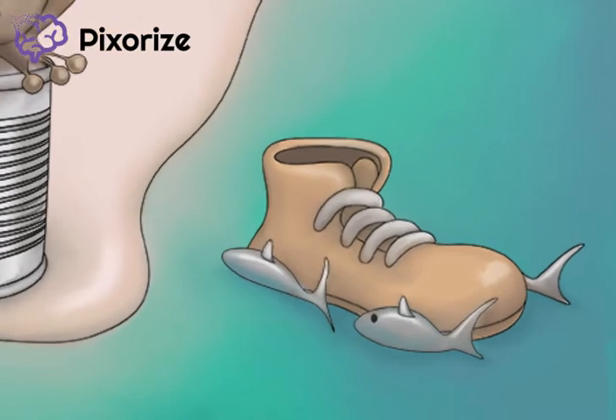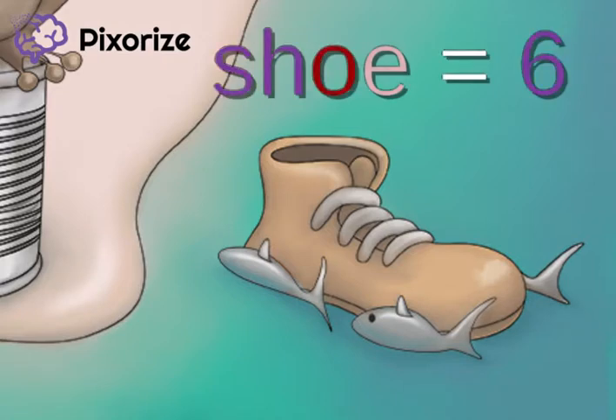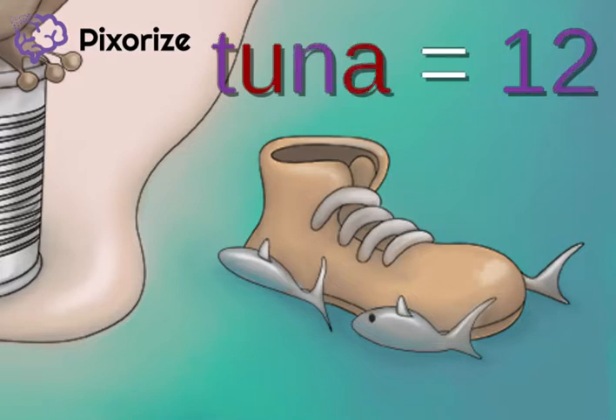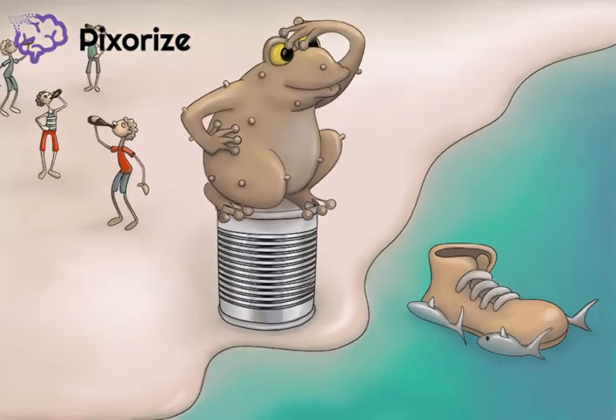Next, we see a bunch of tuna providing an offering to the toad on the tin — the toad must be an all-powerful ruler. The tuna are offering up a shoe. The word 'shoe' stands for the number six, and the word 'tuna' stands for the number 12. Putting these together, the shoe carried by the tuna should help you remember that the second dose of the series is given between 6 and 12 months relative to the start of the series.